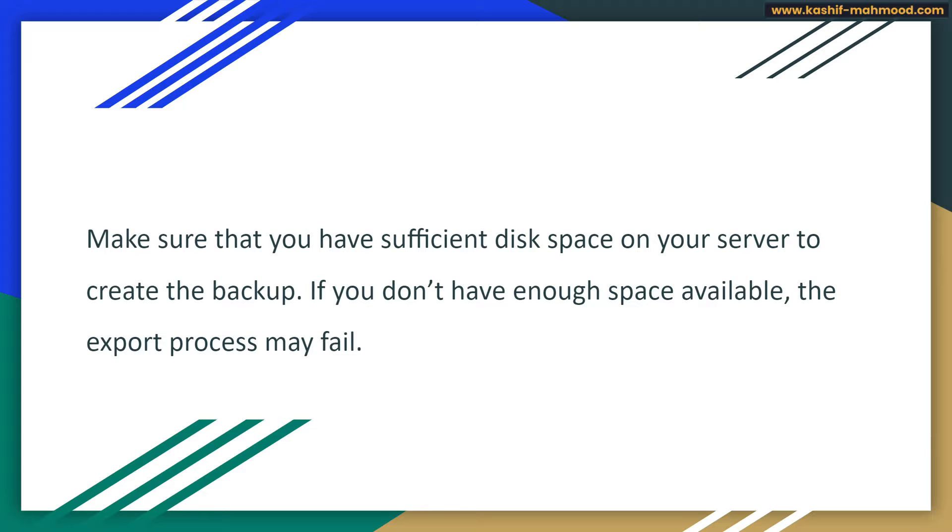If you do not have any space left in your web hosting, it is not possible for the export file to be created. You will have to upgrade your package, or you can request your hosting provider to increase your space for a little bit of time so that you can export your file.